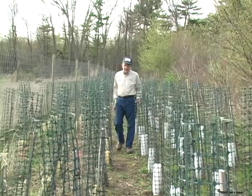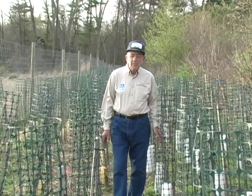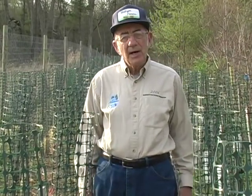Growing hardwood seedlings in Pennsylvania is a hard thing to do. You put a deer fence around them and the meadow mice eat them. You put a short tube around them and the rabbits eat them. What's the guy supposed to do?